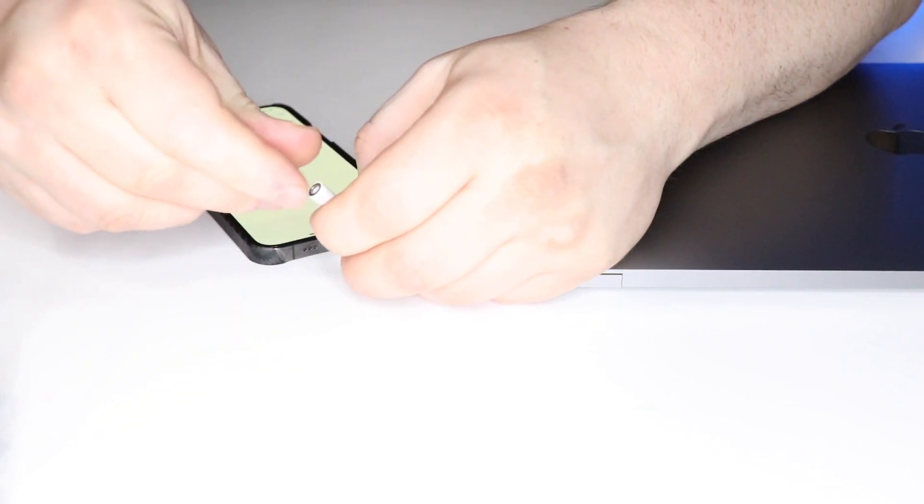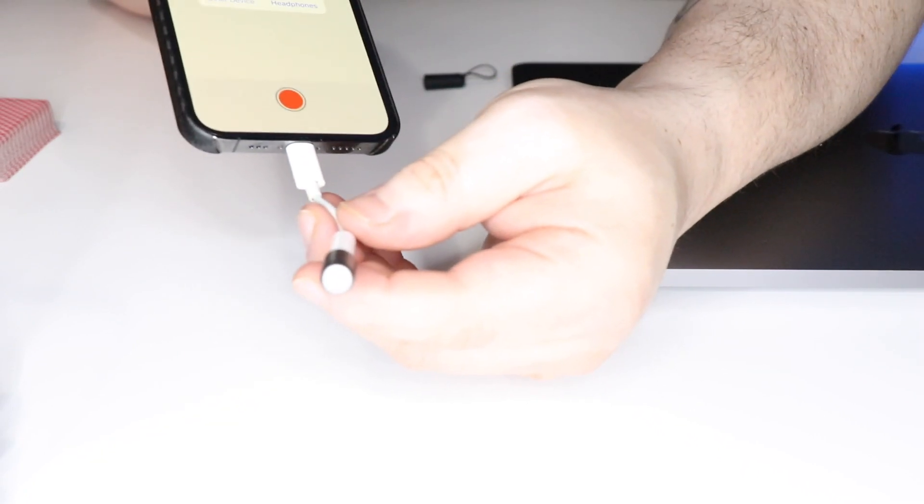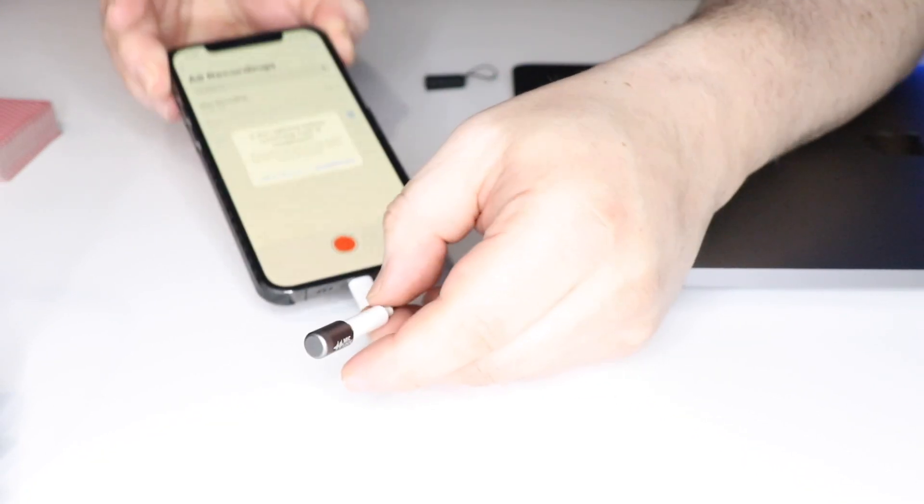You turn on an app — the audio memo app, voice memos, voice recording, any kind of app — and I'm talking, talking, talking, and there's nothing recording with the MicLock plugged in. So I can talk and there's nothing recording. Now if I unplug this, let me go ahead and unplug this real quick.